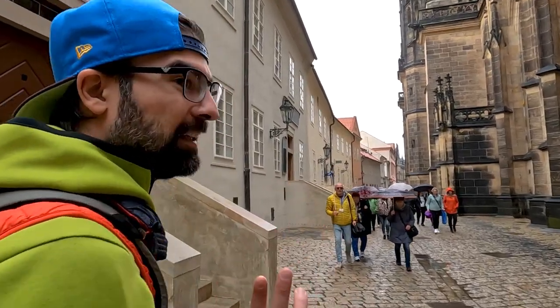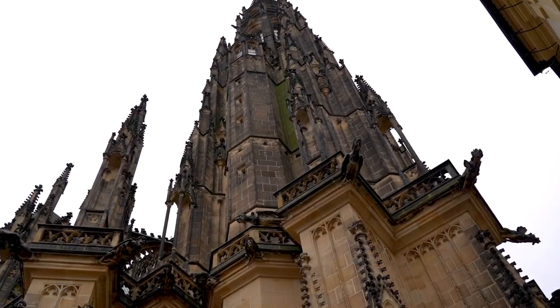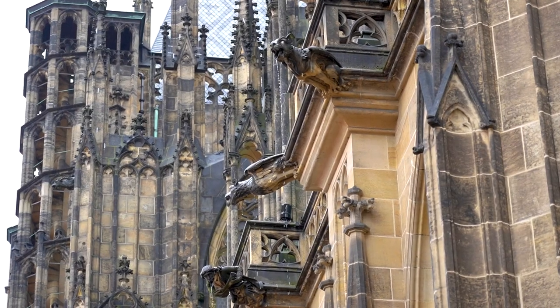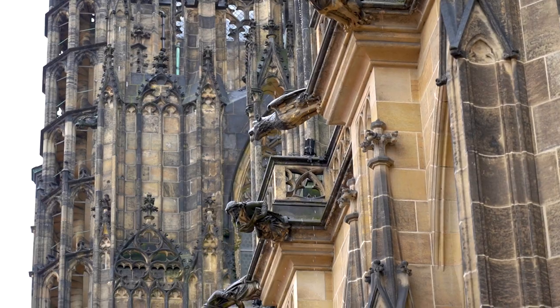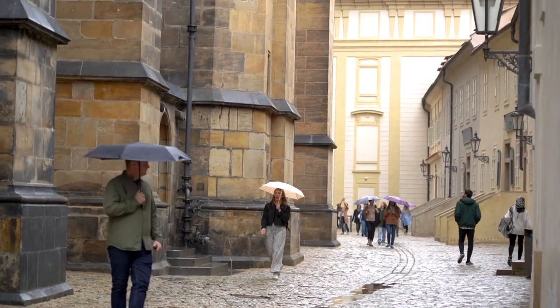We don't really like the rain, but if it's not raining then you don't actually see the gargoyles spitting all that water down, which is kind of cool. So now I don't mind that it's raining a little bit.